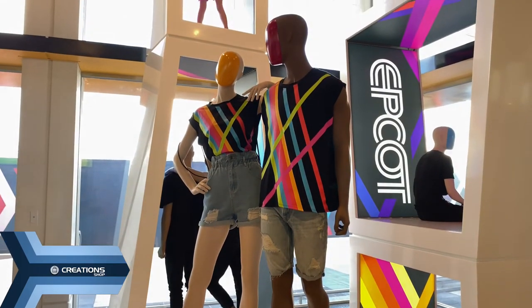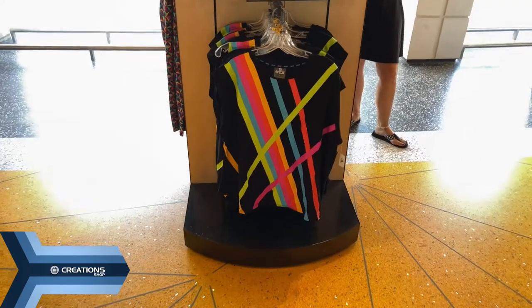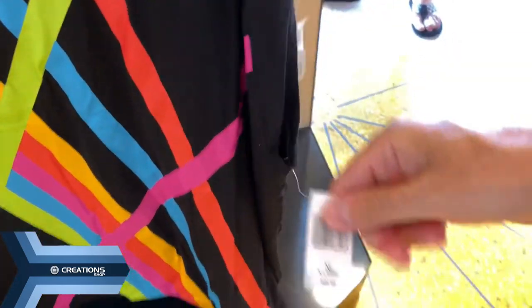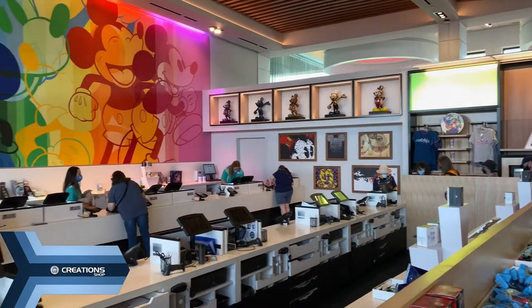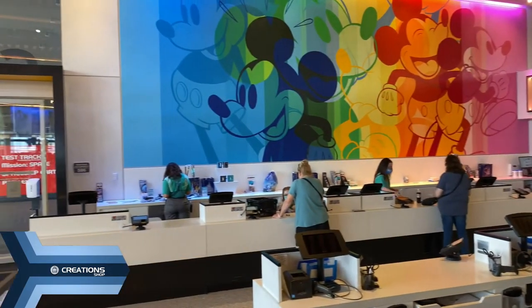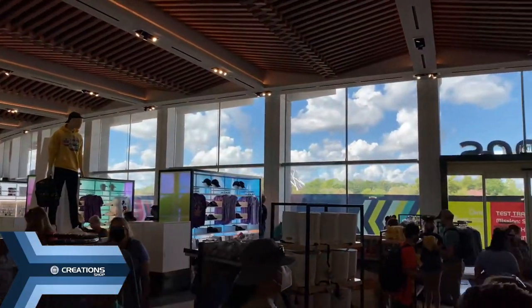This is where you can get matching Epcot shirts. Let's see how much it is — it's $36.99. There's the checkout line, the long line of register wraps, and the Mickey mural overhead. Let's take one last look at the shop before we go out the exit.